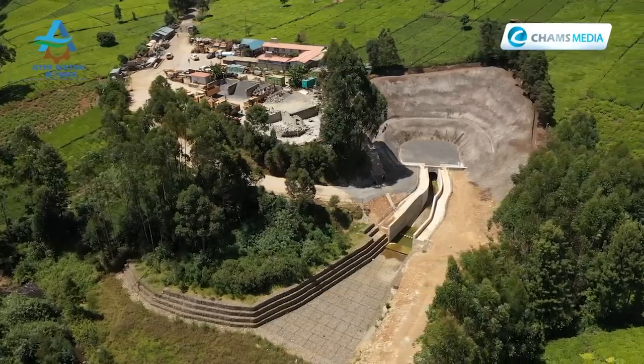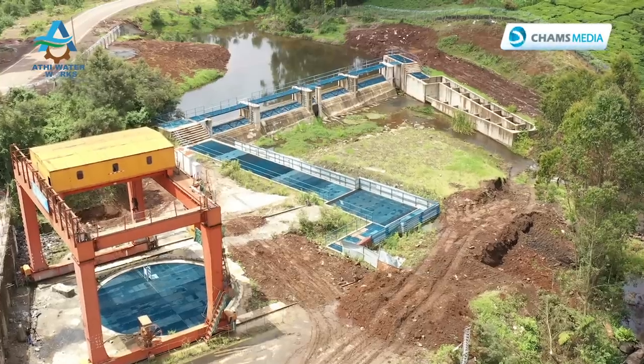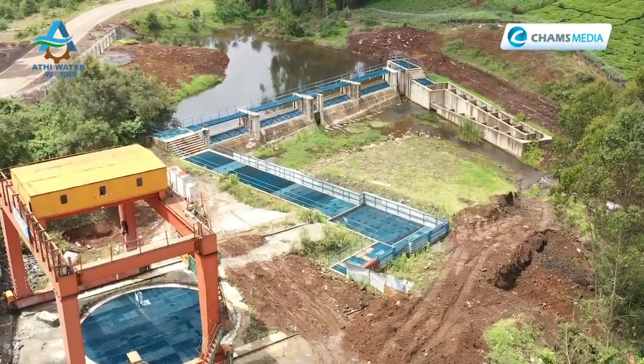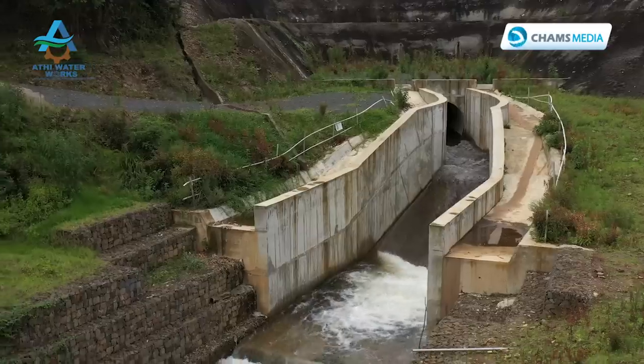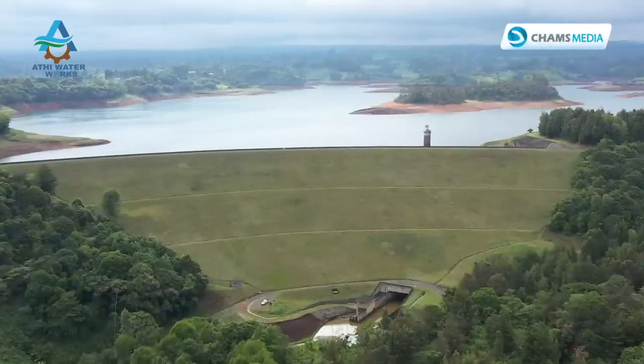The Northern Collector Tunnel is an underground infrastructure designed to convey water, trapping water from three rivers — Malagua, Ilate, and Ngekege — and conveying that water to Ndakaini Dam.